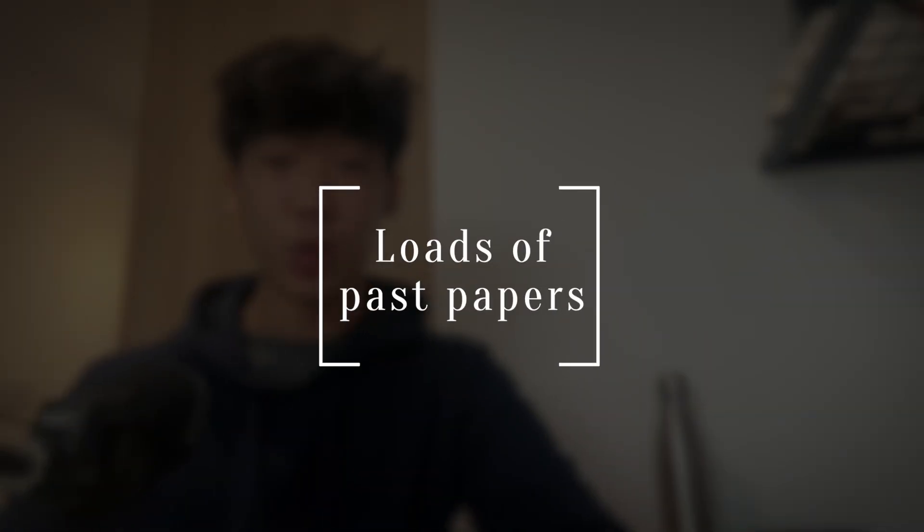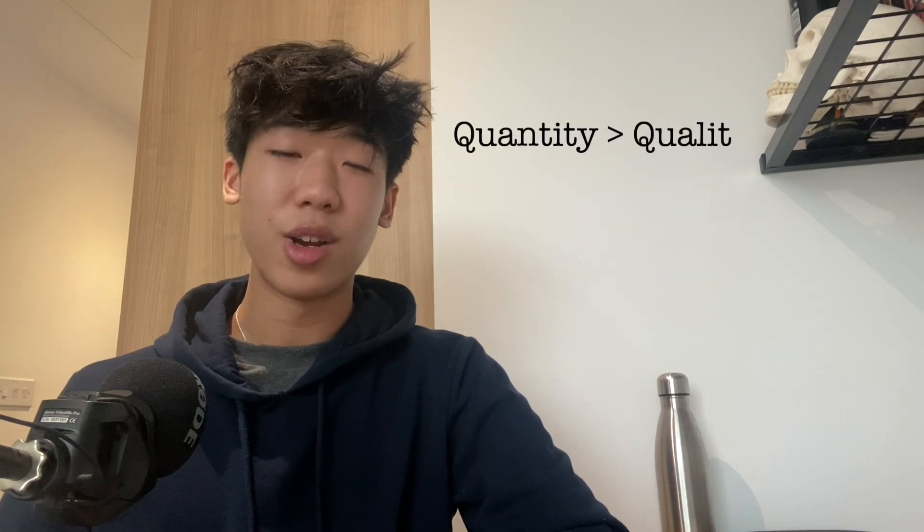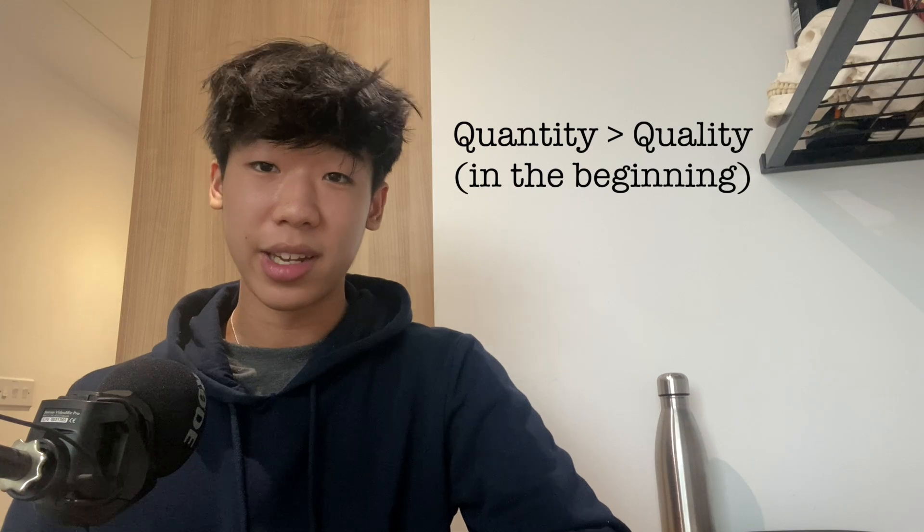My next tip is to do loads of past papers and past paper questions. At the beginning, it's a lot of quantity over quality as you're developing the exam technique that A level chemistry requires. Doing as many past papers as you can applies to all science subjects — it's important to test your own knowledge through active recall, but more importantly to practise your exam technique and get into the feel of doing exams.